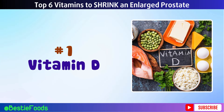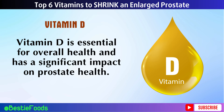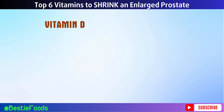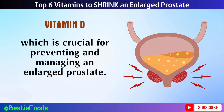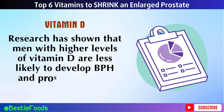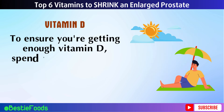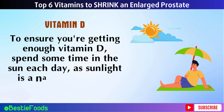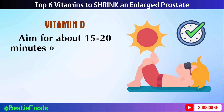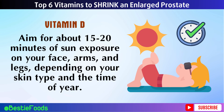Number 1: Vitamin D. Vitamin D is essential for overall health and has a significant impact on prostate health. It helps reduce inflammation and promotes healthy cell growth, which is crucial for preventing and managing an enlarged prostate. Research has shown that men with higher levels of vitamin D are less likely to develop BPH and prostate cancer. To ensure you're getting enough vitamin D, spend about 15 to 20 minutes in the sun each day on your face, arms, and legs, depending on your skin type and the time of year.